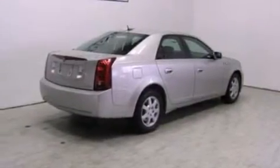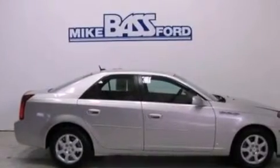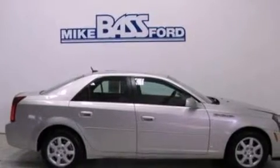Its top features include a double wishbone independent front suspension, a Delphi stereo system, aluminum wheels, and XM satellite radio which streams commercial-free music, news, sports and more.